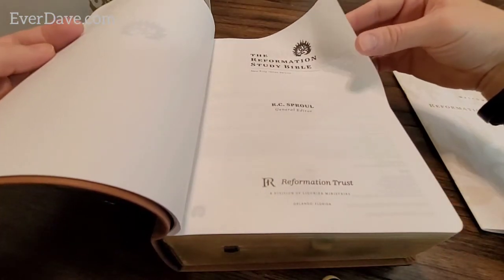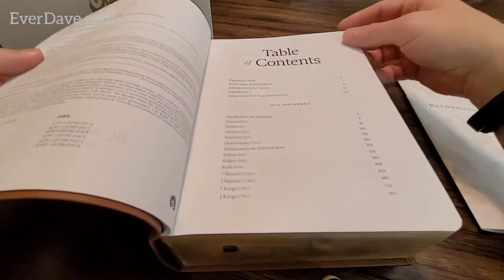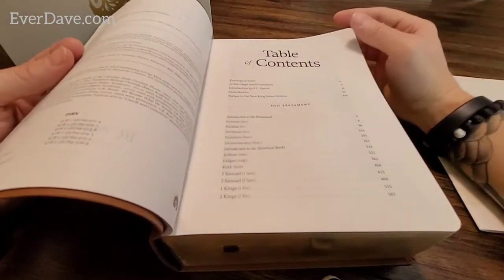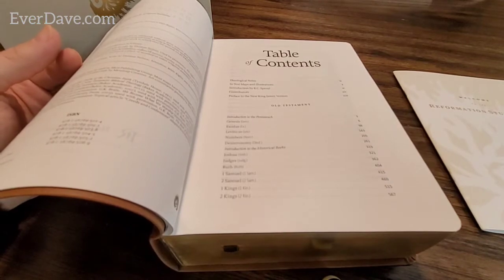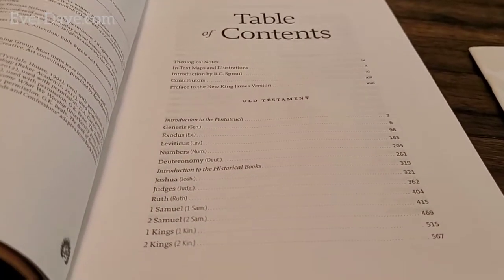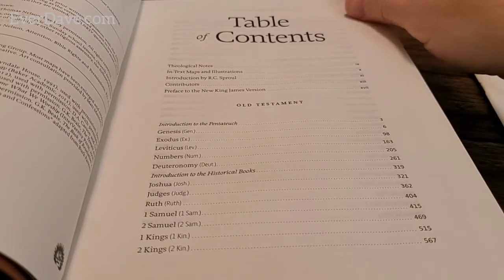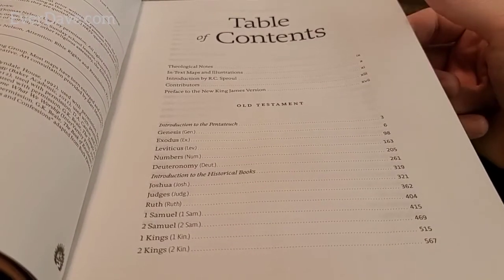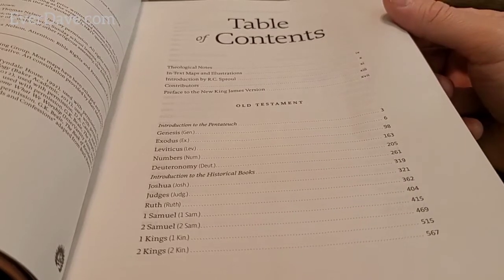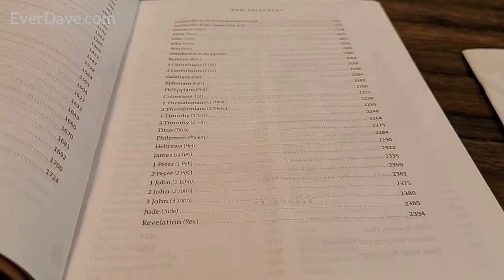You all know that I'm a huge fan of the New King James Version. There's your table of contents - you've got theological notes, in-text maps and illustrations, introduction by RC Sproul, contributors, preface to the New King James Version, and then your pages for the Old Testament and New Testament.